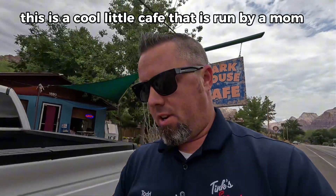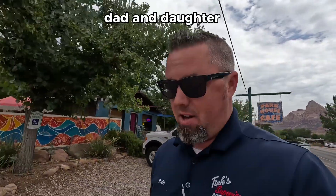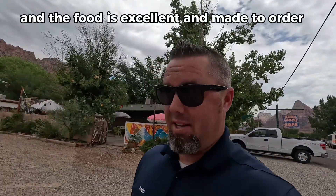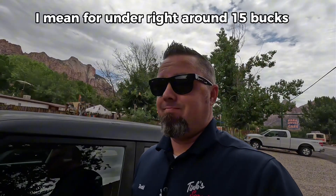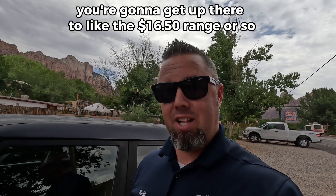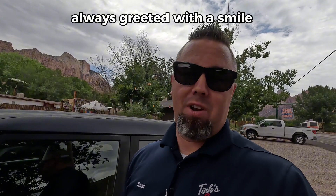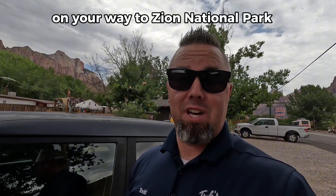There you have it. That's lunch at the Park House Cafe. This is a cool little cafe that is run by a mom, dad, and daughter. Dad cooks. Mom and daughter take care of the front of the house. The food is excellent and made to order. Everything is so fresh. For right around $15 bucks — if you do their special burger, you're gonna get up to the $16.50 range or so — but the bacon is on point, the service is on point, and you're always greeted with a smile. You gotta try it at Park House Cafe in Springdale on your way to Zion National Park.